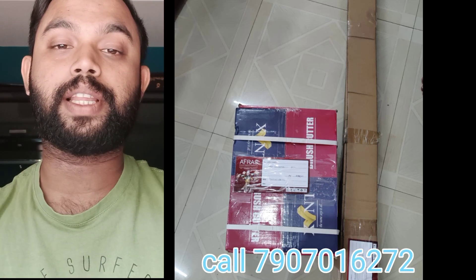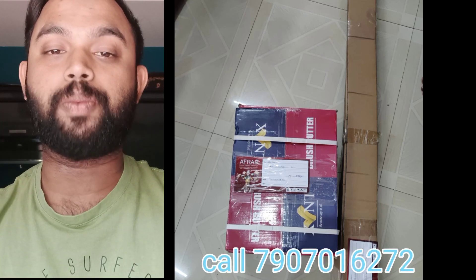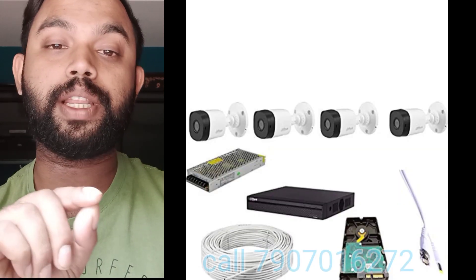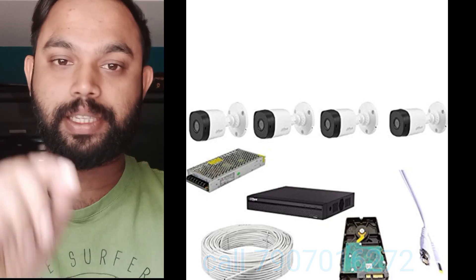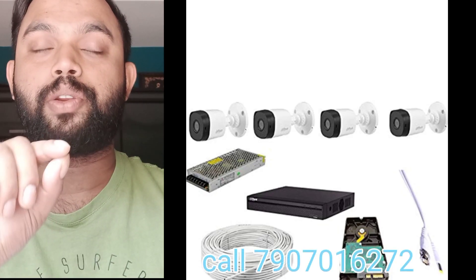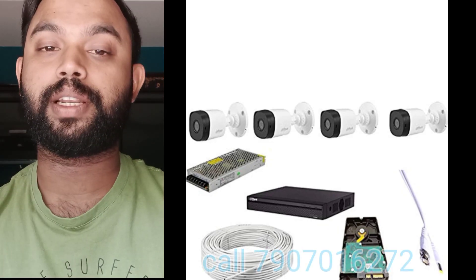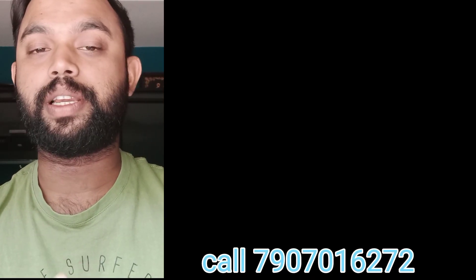This product features a two-stroke engine, priced at $13,000. You can find more details in the description of the store.